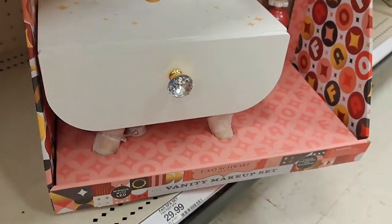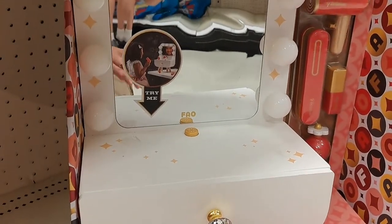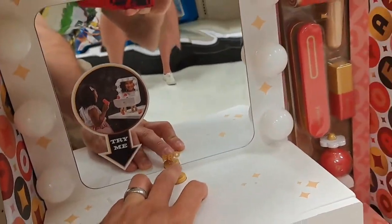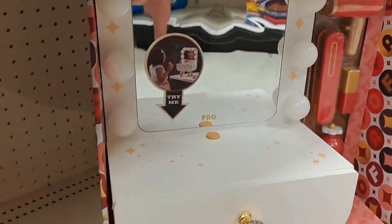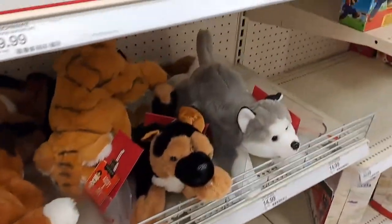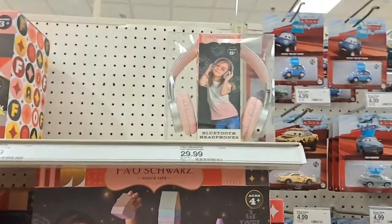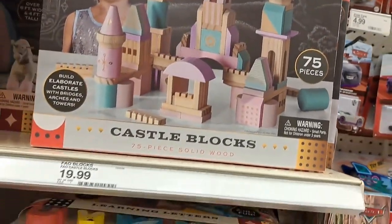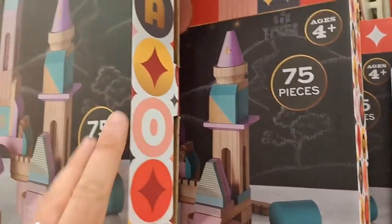Lastly we got a Vanity Makeup Set — the lights are supposed to light up but it's probably been tried too many times. And one more thing: Bluetooth headphones right there. Pretty cool new selection of FAO Schwarz at Target. Thanks for checking out the video — all those FAO Schwarz toys remind me of Toys R Us.